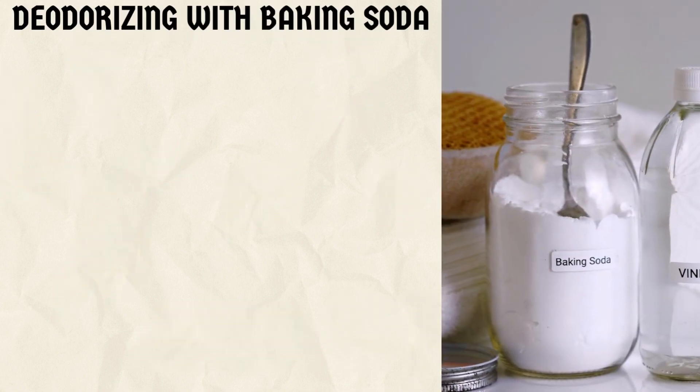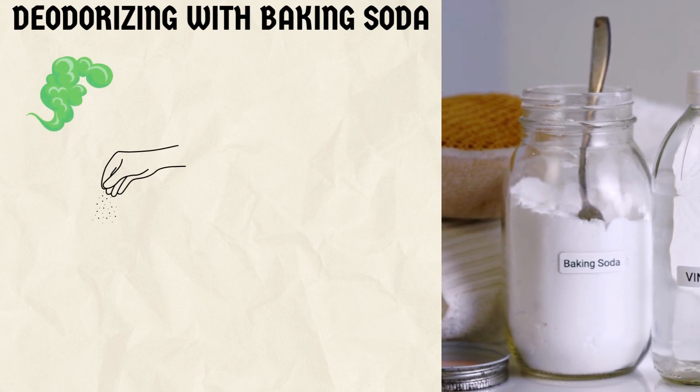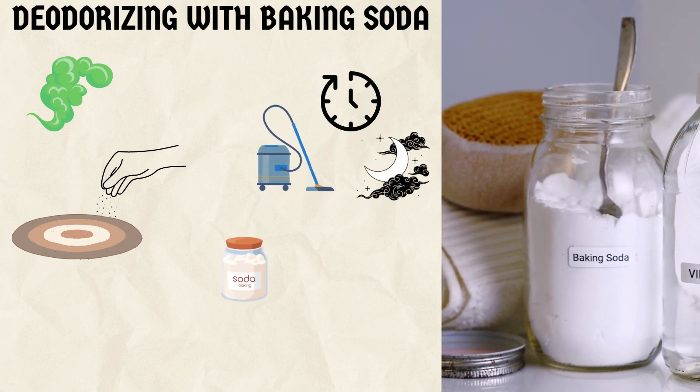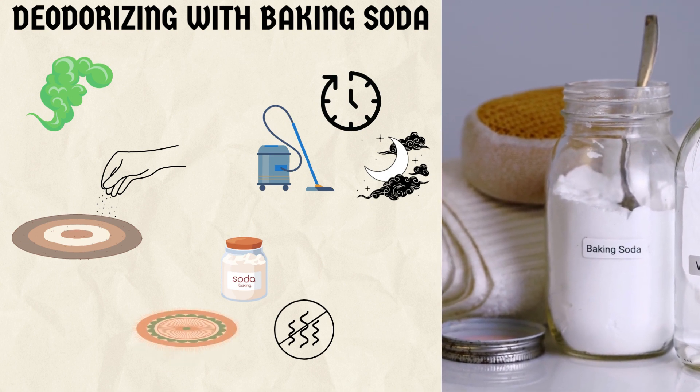8. Deodorizing with baking soda. To neutralize any remaining odor, sprinkle baking soda over the dry carpet. Let it sit for a few hours or overnight, then vacuum it up. Baking soda is known for its odor-absorbing properties and will leave your carpet smelling fresh.